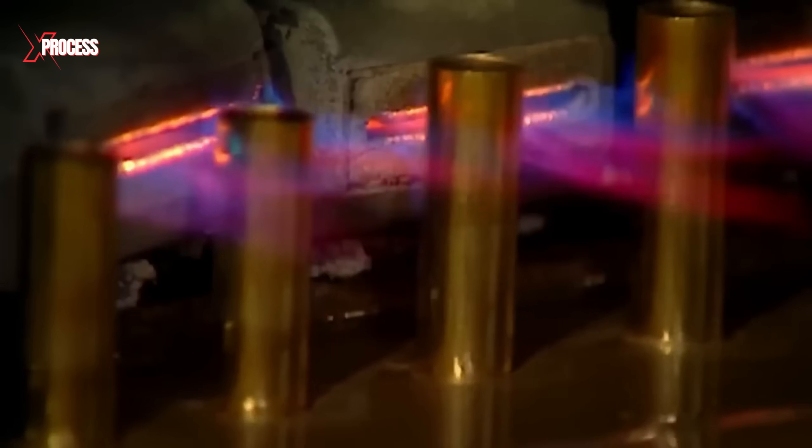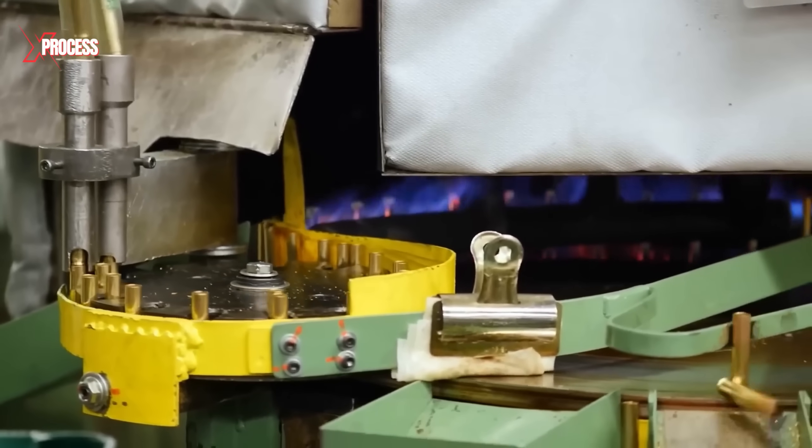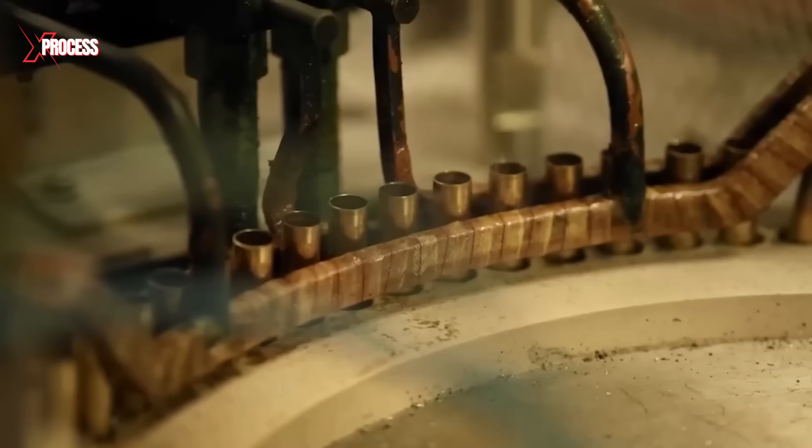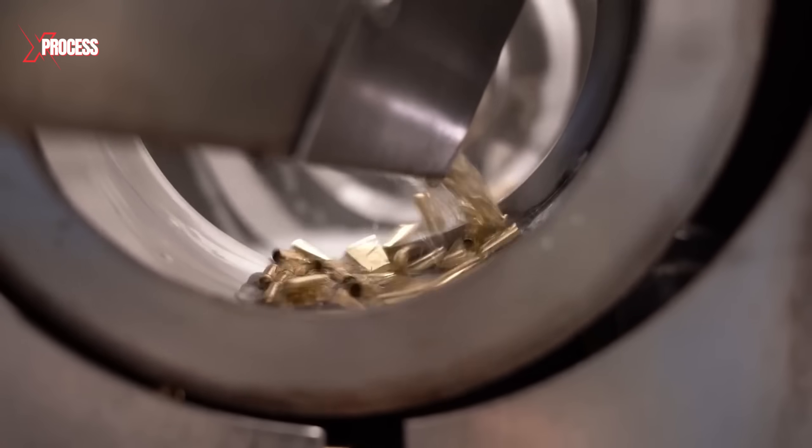Following the drawing process, the cases undergo tempering to relieve internal stresses and enhance their durability. Tempering involves heating the brass cases to a precise temperature and then cooling them slowly.